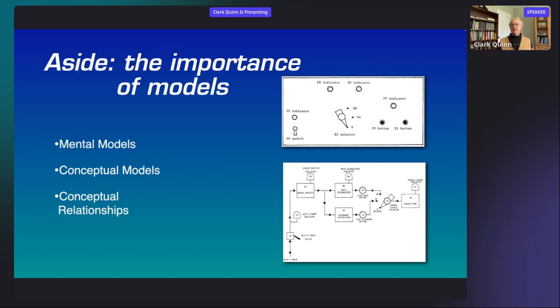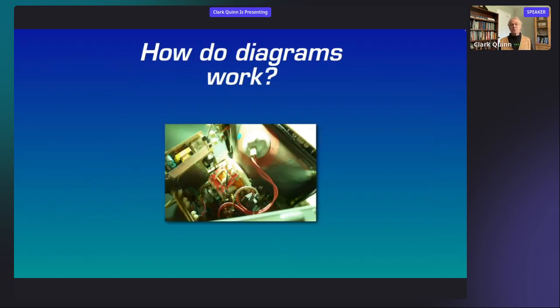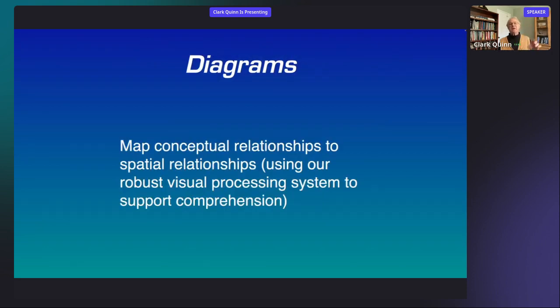The point is that having a basis for explanation and prediction gives us tools to deal with ambiguous situations — when things go wrong, or to fill in missing steps we've forgotten but can reconstruct from the model. Conceptual models based on conceptual elements and relationships give us a basis for making decisions, and that's what diagrams do for us: they communicate models when we do them properly.